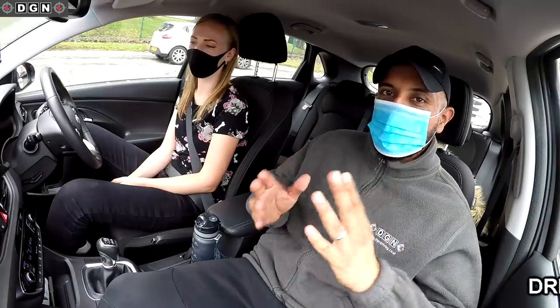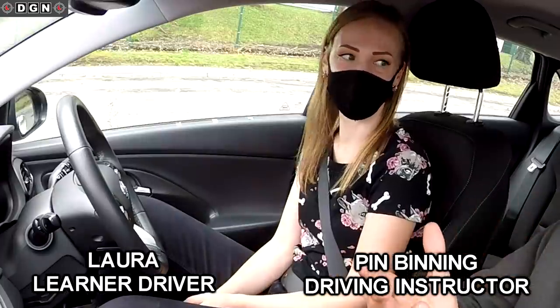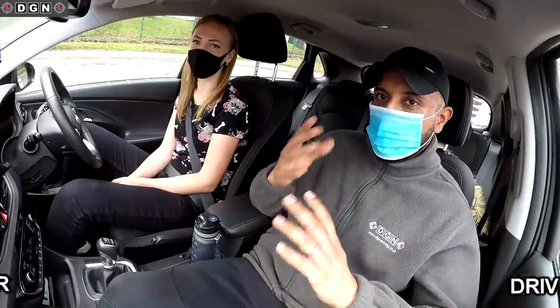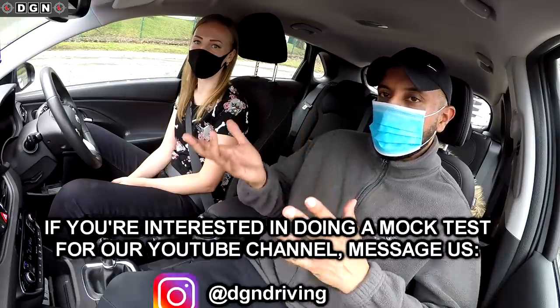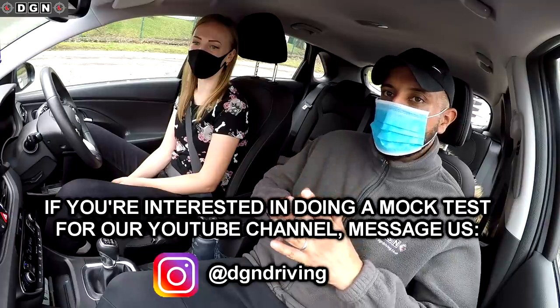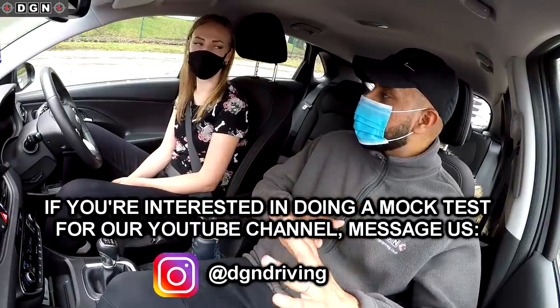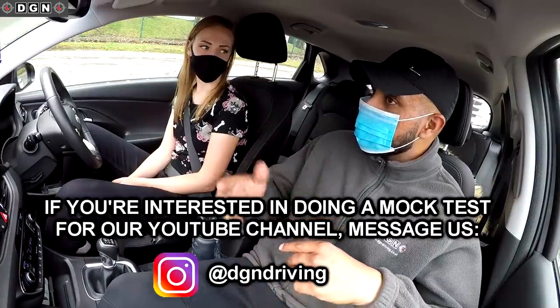Hey guys, welcome to another video. Today we have another mock test, and today we have Laura who has come from Peterborough. For those of you that don't know, the learners here haven't had any driving lessons with me. They just want me to assess their driving to see if they're ready for their test. So Laura, tell us a little bit about your driving. How many lessons have you had? I started my lessons before lockdown - I had eight lessons before that, and after lockdown I've had around 15 lessons with a different instructor, so around 23 hours.